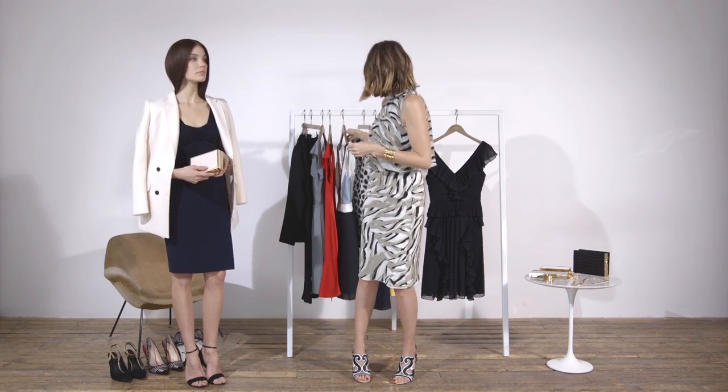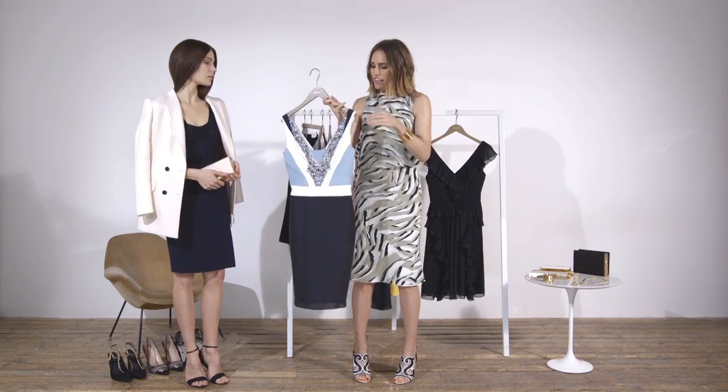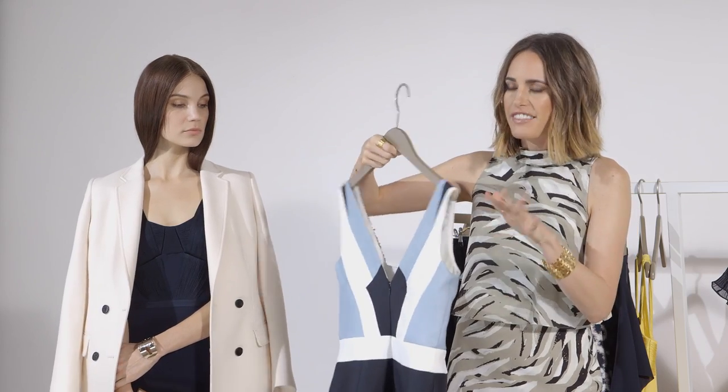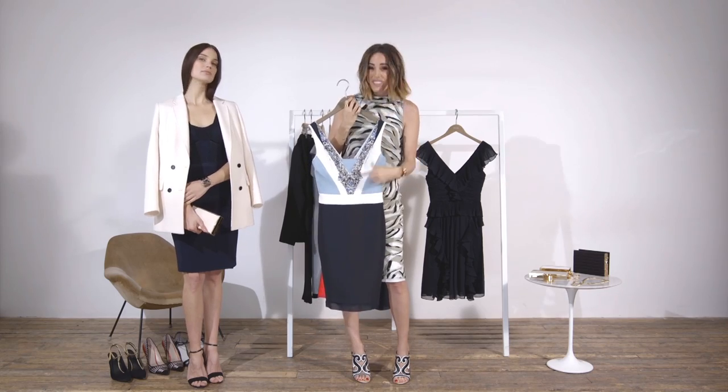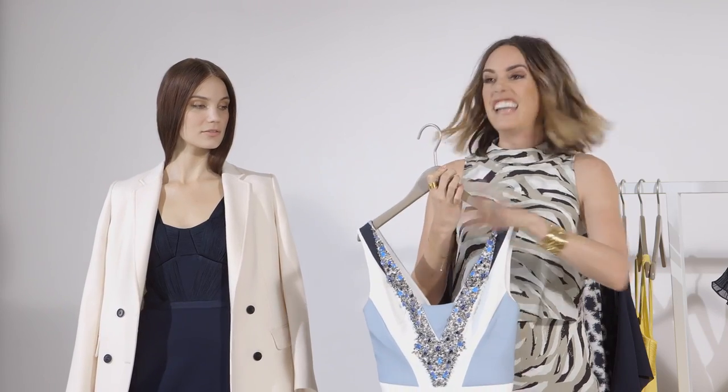My big tip if you're shopping for that cocktail dress this season is be like a magpie — look for the amazing textures and embellishments. One of my favourites in the collection is this gorgeous dress. It's got a bit of the sporty athleisure vibe to it with the print. Look at this gorgeous detail which takes away the need to overdo it with jewellery, so really less work for you.